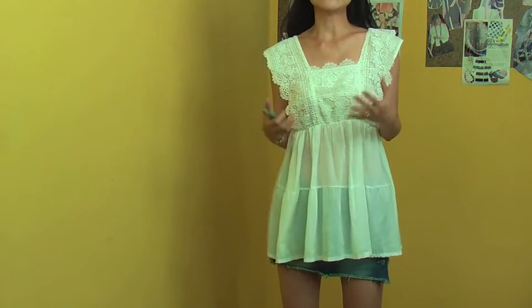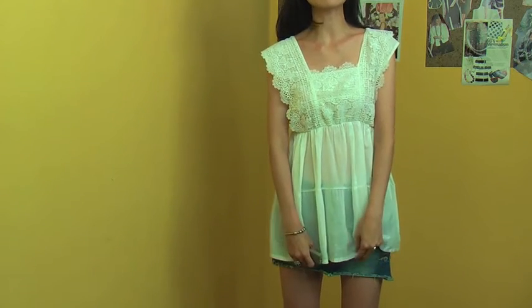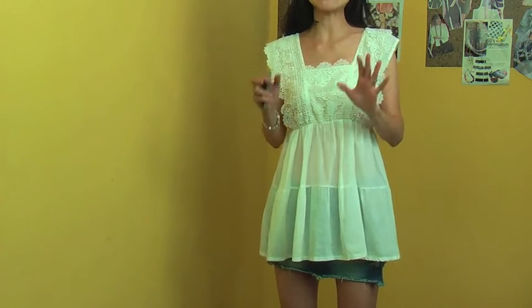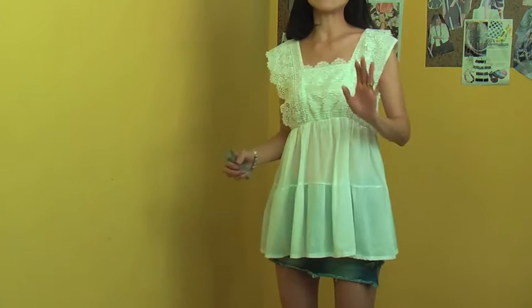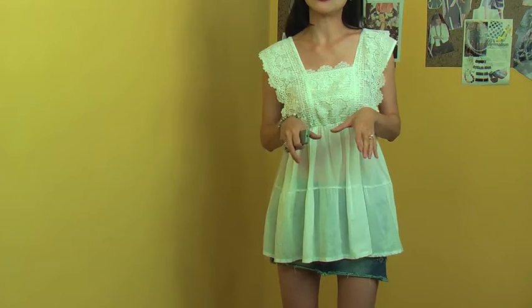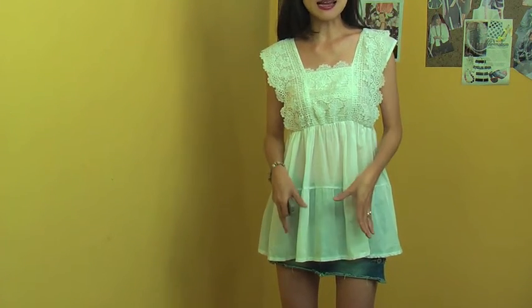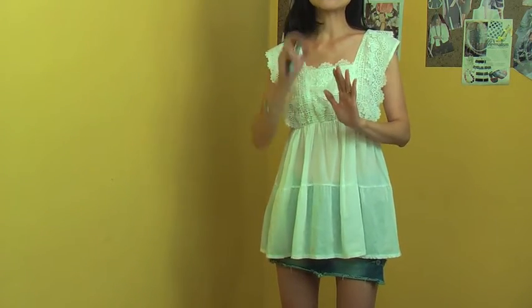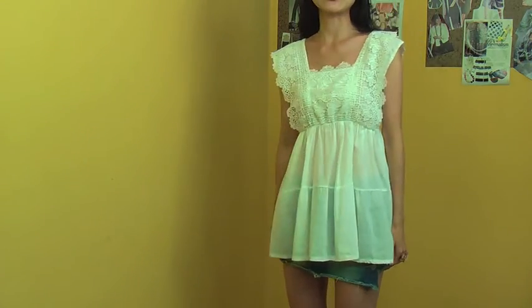This blouse gives you a beautifully innocent and lovely look, so even when you match it with this micro mini sexy denim skirt it doesn't look sexy — it makes you look very lovely and quite girlishly beautiful. You can match with normal denim jeans, a simple tight skirt, or whatever — this blouse will always give you that romantic, lovely, beautifully feminine look.